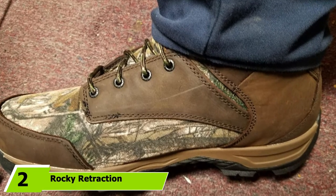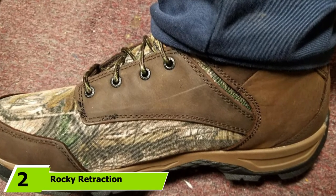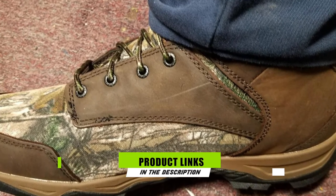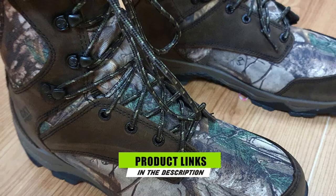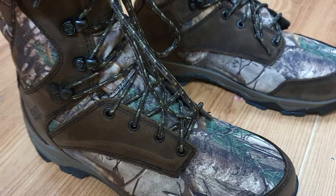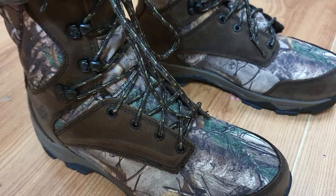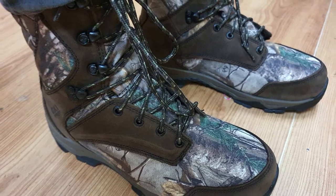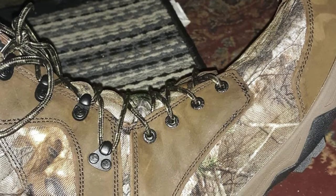Moving on to number 2 with Rocky Retraction. Rocky boots have had a spotty reputation in the past, with some of their boots being nearly unwearable with awkward pinching and a very hard insole. Gladly, the Retraction boots are far better than some of those budget boots while still managing to come in well under the price of most quality boots. If you're on a budget and need a good three-season boot, you need to give these a look.